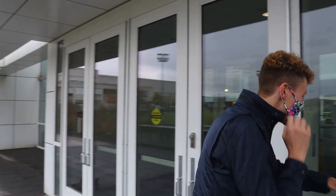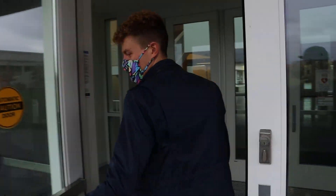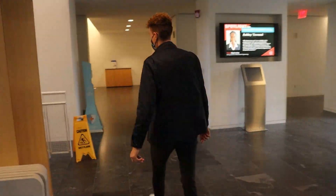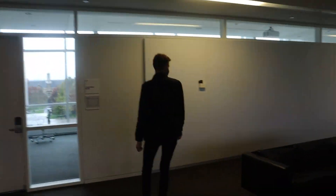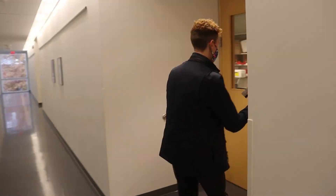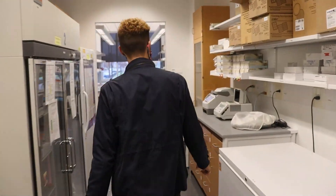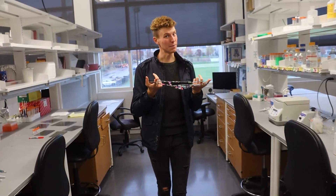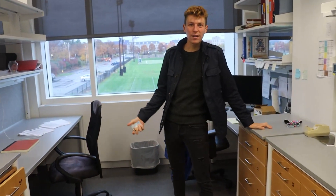Hey everyone! Today I'm going to take you on a quick tour of an mRNA biochemistry lab, specifically the one that I work in. Safety first. And since I'm the only one here, I'm going to take my mask off, and this is where the magic happens.